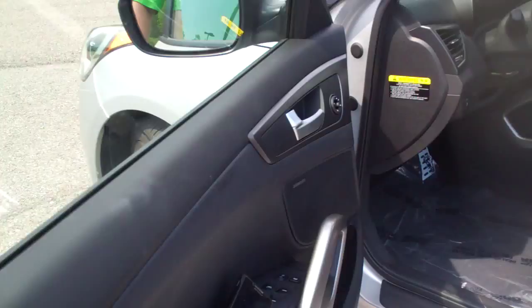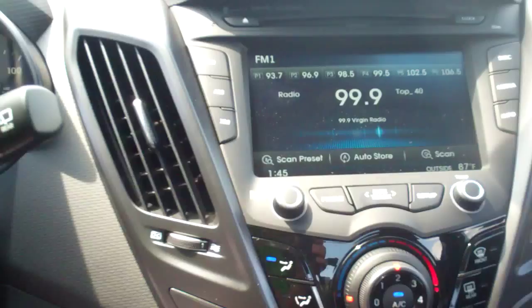This is the base model and it still has the proximity key, push-button start, and leather seats. Real nice. Got the turbo written right on there. Then you've got lumbar support power in there. The center is pretty much the same as the regular Veloster, but it does have the push-button start like I mentioned.